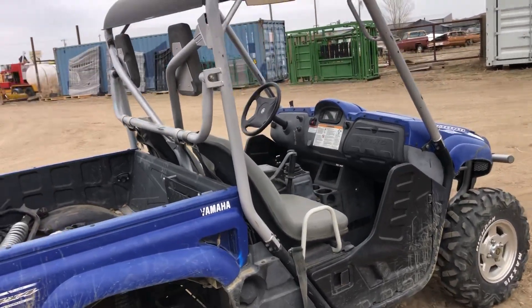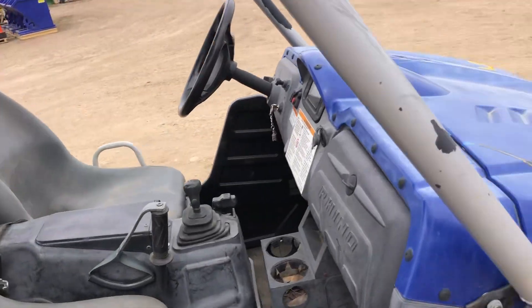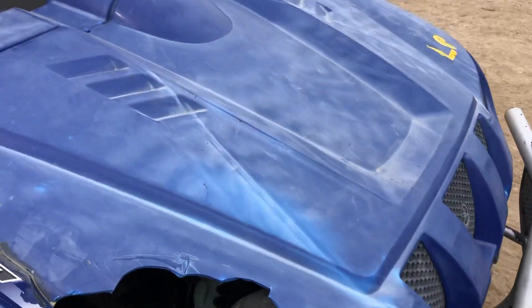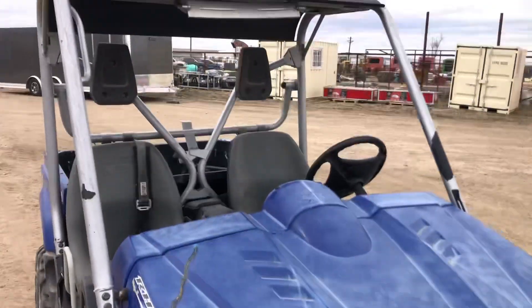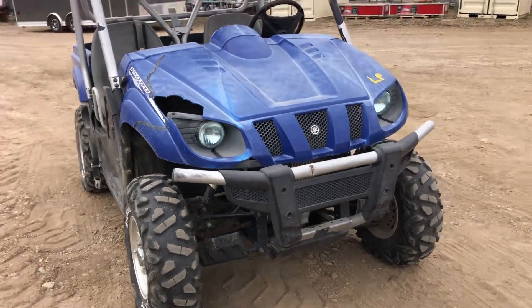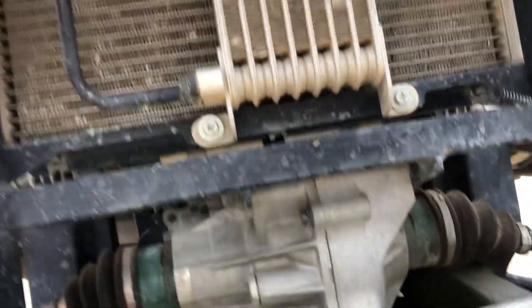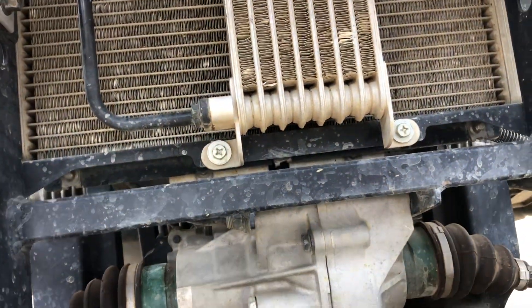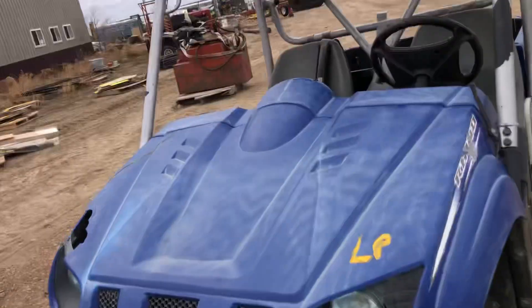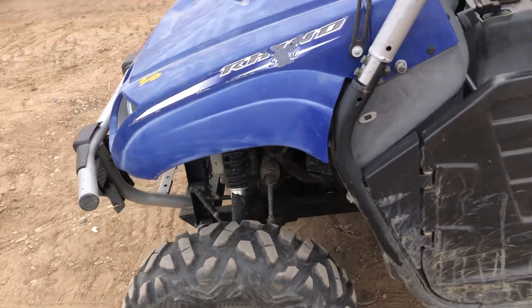What a nice running machine. I know the seats come out — this flips up. You can tell it has not been on a lot of gravel because the frame is still all painted and the radiator looks nice.